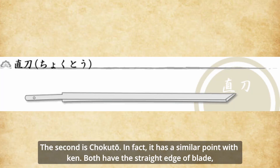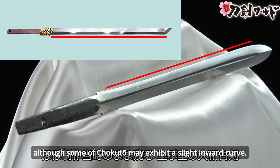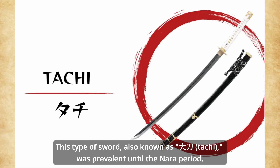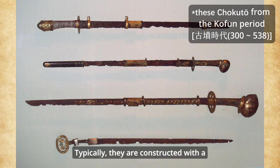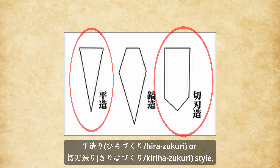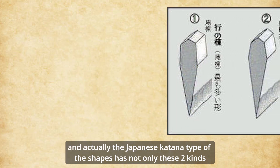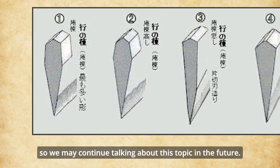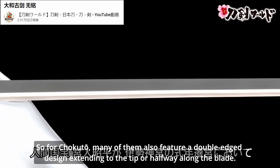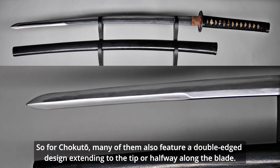The second type is Chokuto. It has a similar feature to Kin — both have a straight edge blade, although some Chokuto may exhibit a slight inward curve. This type of sword, also known as Tachi in some references, was prominent until the Nara period. They are typically constructed with a Heirazukuri or Kiriha-zukuri style, both of which are traditional types of Japanese katana blade shapes. Many Chokuto also feature a double-edged design extending to the tip or halfway along the blade.